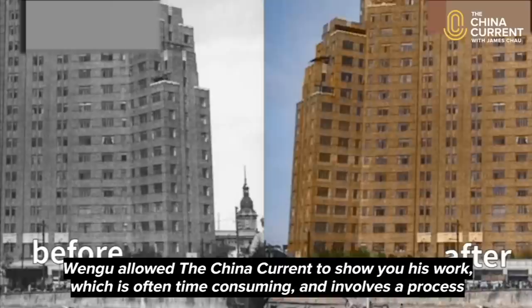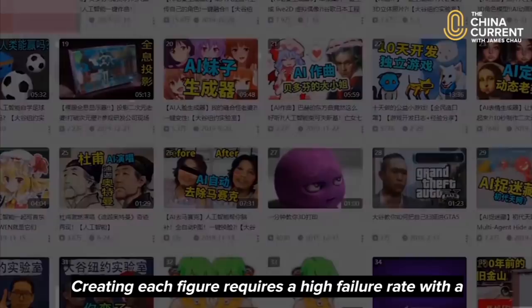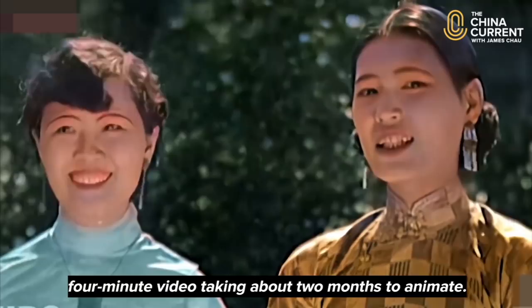Wangu allowed the China Current to show his work, which is often time-consuming and involves a process he says is trial and very often error. Creating each figure requires a high failure rate, with a four-minute video taking about two months to animate.